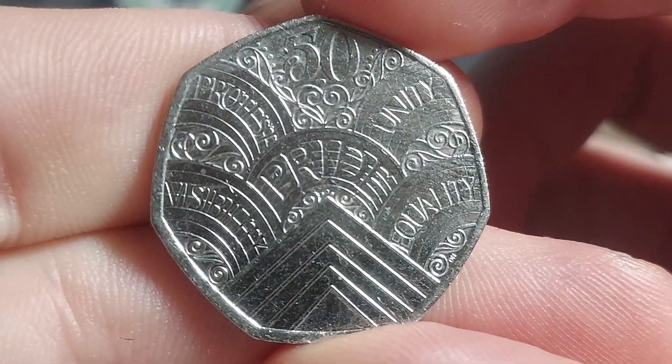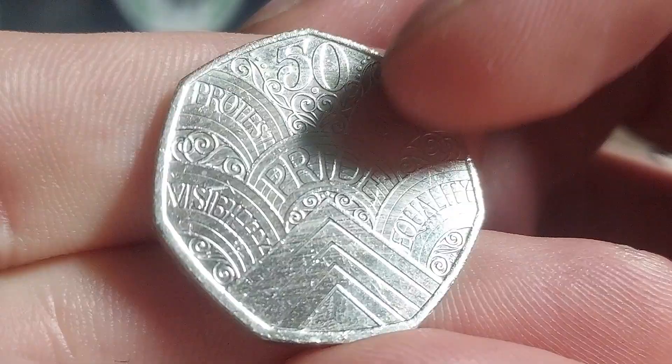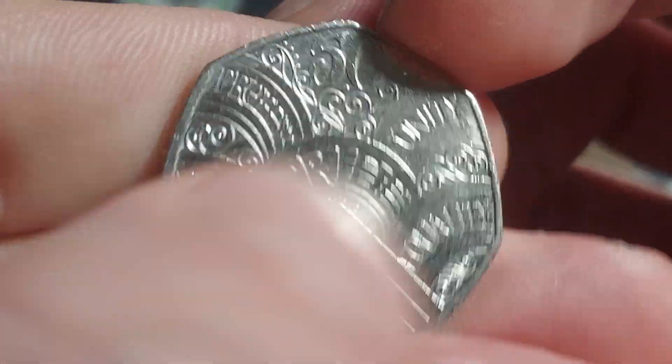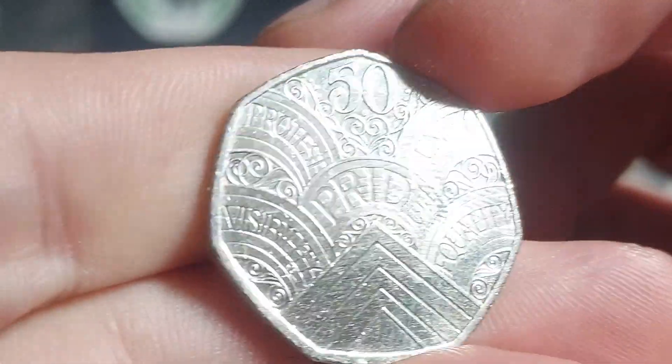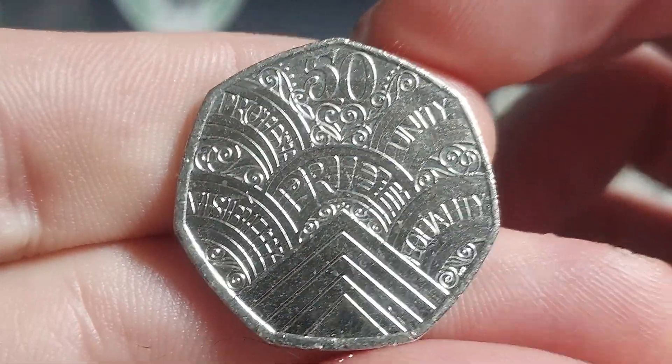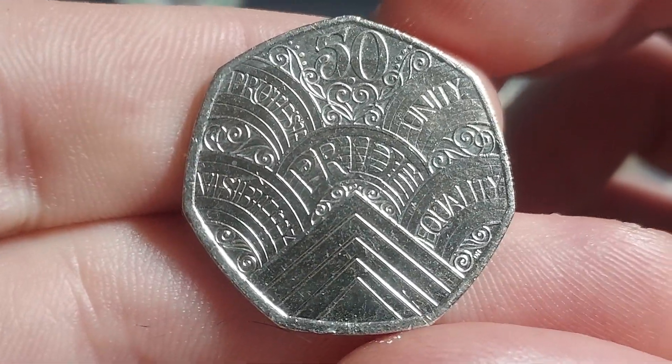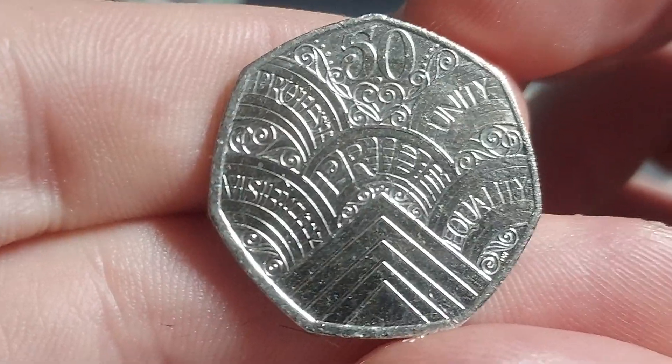The coin is indeed that of the Pride 50p coin. We have got Unity, Equality, Visibility and Protest on the outer. Pride in the middle. This one seems to have worn super quick already. If you've got this coin in perfect condition, it will be worth around the £4 to £5 mark by 2026.